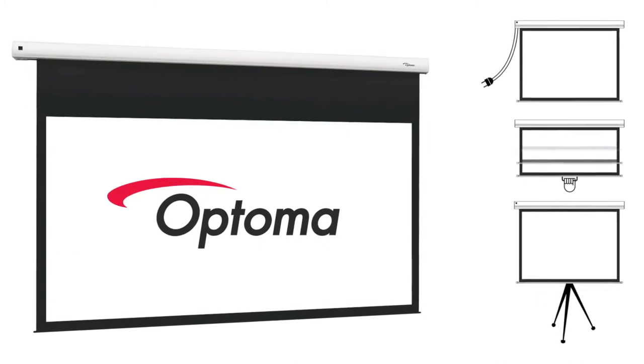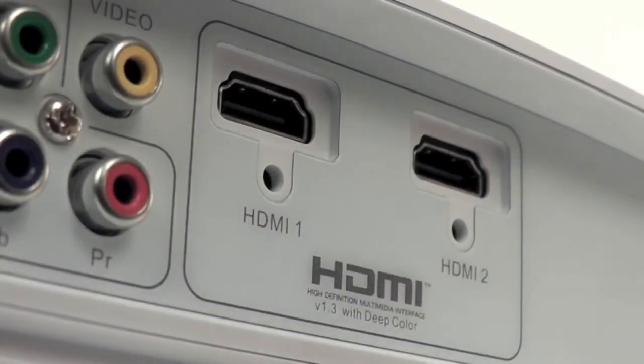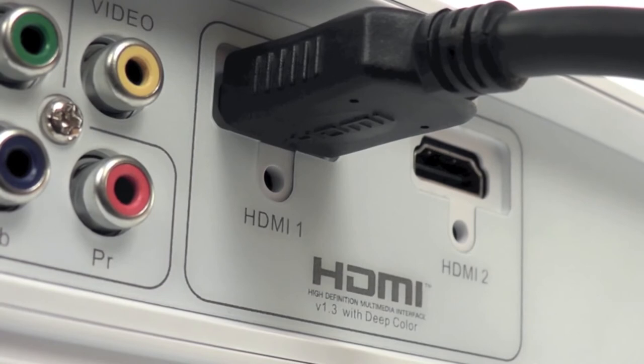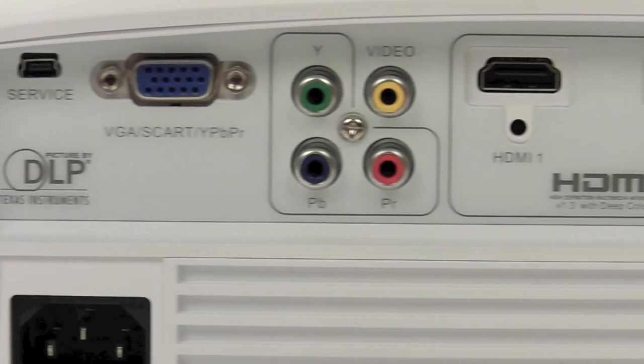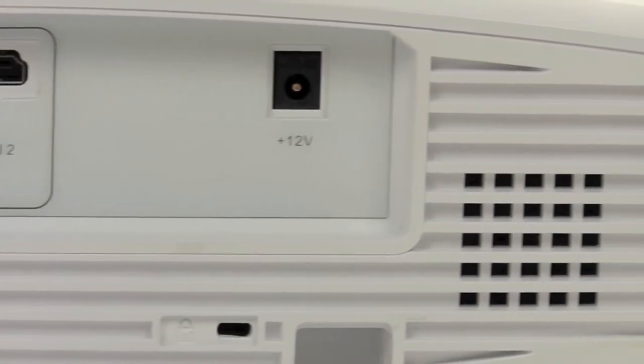A full range of Optima screens are also available for you to create your perfect home cinema setup, hassle free. Two HDMI inputs allow a constant connection to your high-definition sources like games consoles and Blu-ray players, while the numerous legacy connections ensure the HD23 is compatible with older devices.